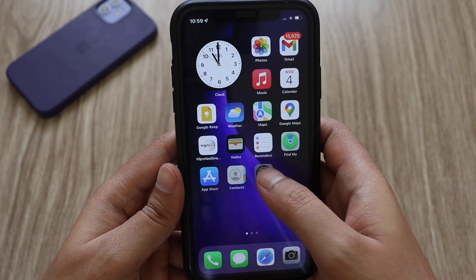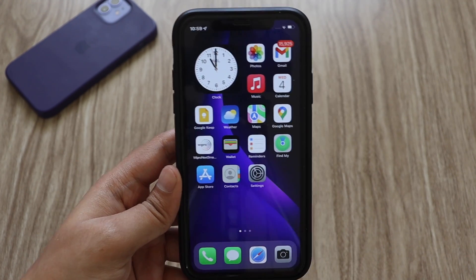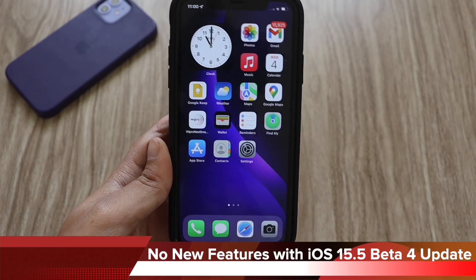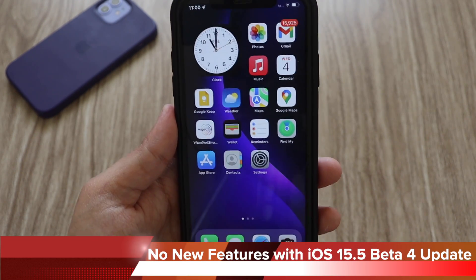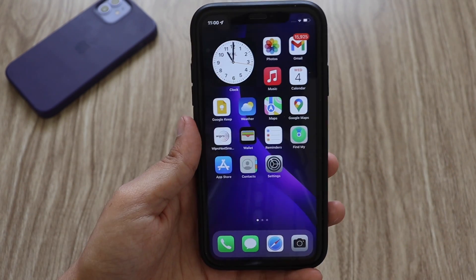Talking about what's new with this update — if you're expecting new features or changes, there will be no significant changes because we are very close to iOS 15.5 final. And possibly after a few months we'll get to see iOS 16 at WWDC, so expect new changes there. I was unable to find any new features or additions from Apple in this update.